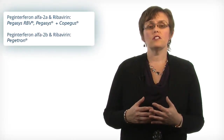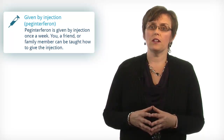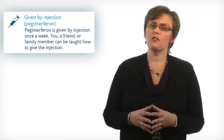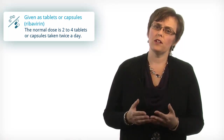PEG interferon is also known as Pegasus or Pegatron. PEG interferon is taken by an injection under the skin just once a week. A nurse can teach you how to give the injections and a friend or a family member can also help with your injections. Ribavirin is taken in pill form twice a day.